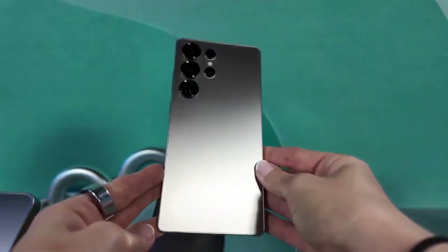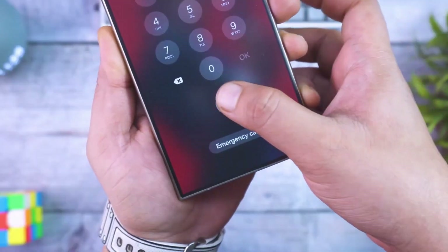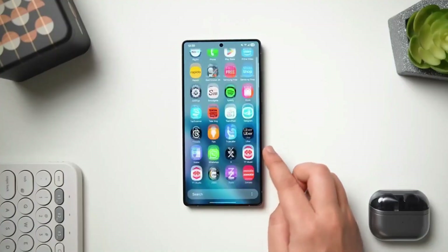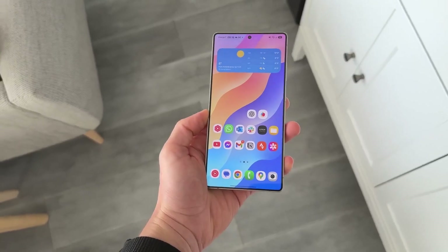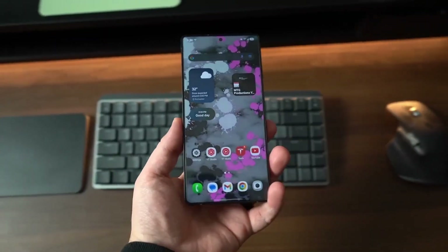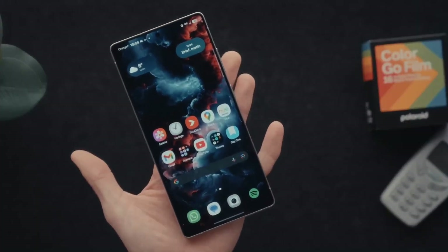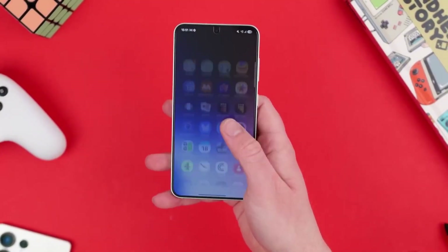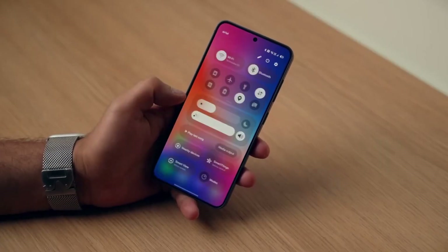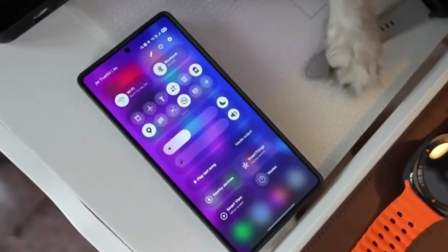Back to the S26 Ultra — it looks like Samsung's working on a display upgrade that only they could pull off. According to screenshots from the One UI 8.5 beta, Samsung is teasing a new privacy display feature that's got people seriously intrigued. This new mode acts just like a built-in privacy screen protector, except it's digital. When it's turned on, anyone trying to peek from the sides won't be able to see what's on your screen. Subtle, smart, and extremely useful in real life.